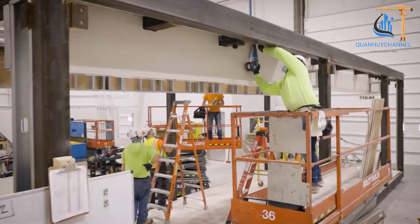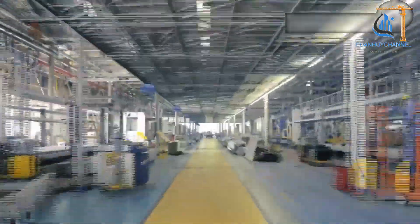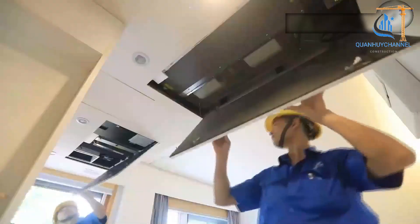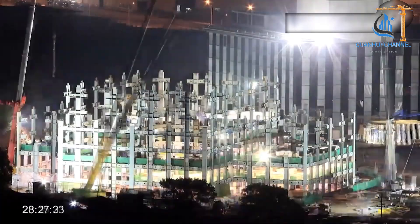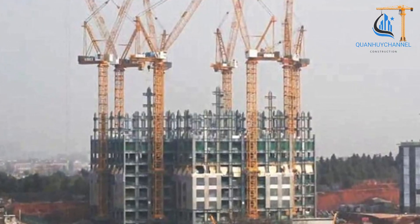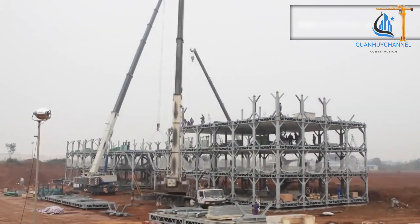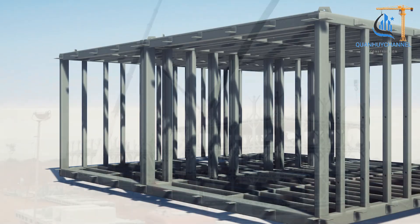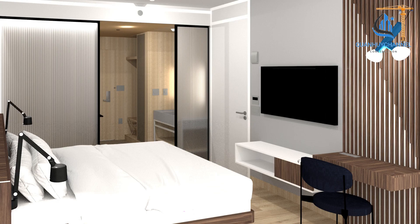The building was not only completed swiftly but also met high standards of quality, structural integrity, and environmental friendliness. Additionally, Mini Sky City, a subsidiary of Broad Group, gained attention for constructing a 57-story skyscraper in just 19 days. This achievement clearly demonstrates the feasibility of applying modular construction to high-rise buildings, which traditionally take years to complete.